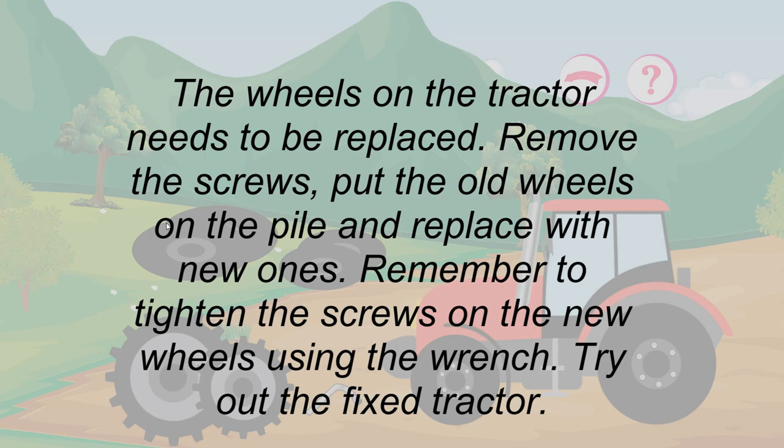Remove the screws, put the old wheels on the pile and replace with new ones. Remember to tighten the screws on the new wheels using the wrench. Try out the fixed tractor.